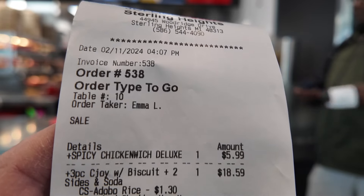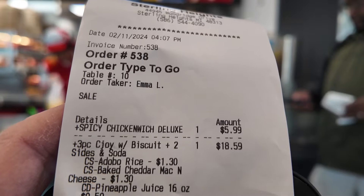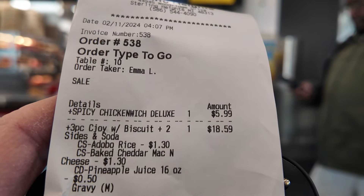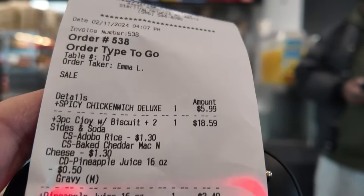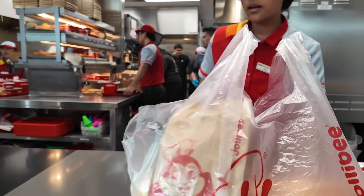We ordered a little bit of everything on the menu. We got the spicy chicken sandwich, a three-piece chicken with some biscuits and adobo rice and some mac and cheese. We also got the pineapple juice quencher, burger steaks, Jolly spaghetti, and a peach mango pie. And it looks like our order is up.